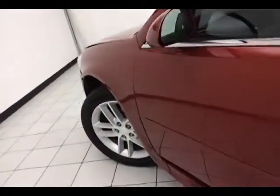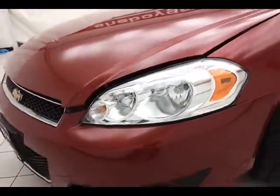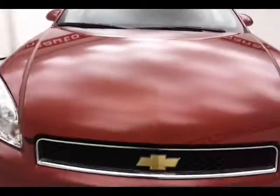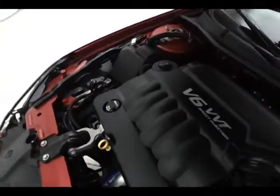Under the hood, this Impala has a 3.6-liter direct injection V6 with 300 horsepower, just as clean under the hood as the rest of the car. Don't forget about that GM warranty protecting your investment — a nice balance of power and fuel economy, with those 300 horses averaging 18 miles per gallon in the city and 30 on the highway.